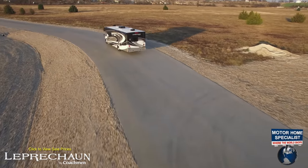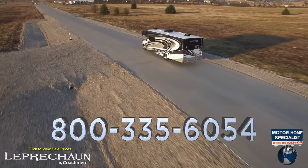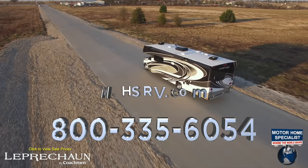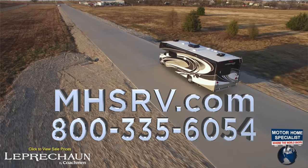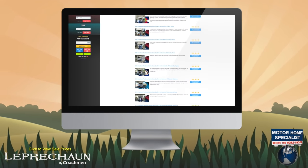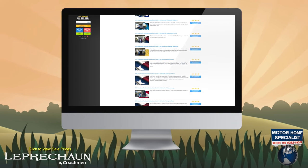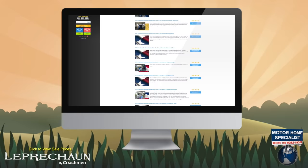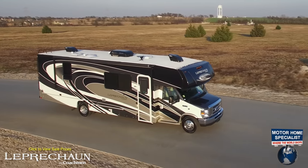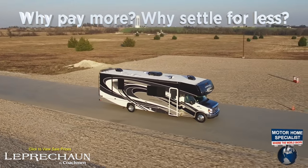So if you're in the market for a new motorhome, please give the family at Motorhome Specialist a call at 1-800-335-6054, or visit us online at mhsrv.com. And maybe while visiting us online, you'll take the time to read a few of our more than 3,000 five-star reviews and see what they had to say about their experience here at Motorhome Specialist. So get busy living in your beautiful new motorhome from Motorhome Specialist. Why pay more? Why settle for less?